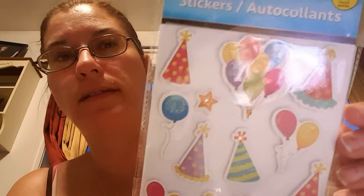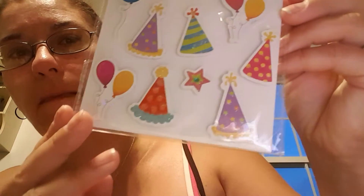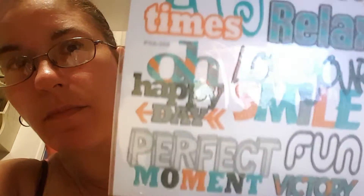Lots of stickers here — here's birthday stickers, they're the pop-up ones. I apologize for the glare but I'm working from my phone so the quality isn't great. Love these: memories, happy times, liberty, relax, love your smile. This one has 12 stickers and it is pop-up cupcakes.